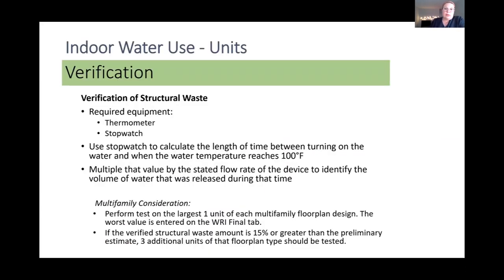Structural wastewater is measured as a physical test using a stopwatch and water container. The verifier calculates the volume of water released between when the water is turned on and when the temperature reaches 100 degrees Fahrenheit. This test should be done before any other test to avoid preheating the pipes, and at the fixture furthest from the hot water heater. For large homes with multiple systems, multiple tests are performed and the highest volume is entered. For multifamily buildings, the test is only required on the largest unit of each floor plan type — the largest one-bed/one-bath, two-bed/one-bath, etc. — and the worst-performing value is entered.